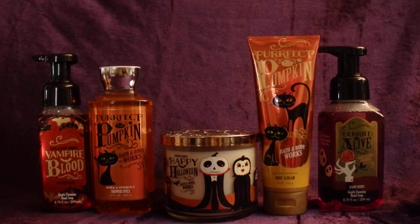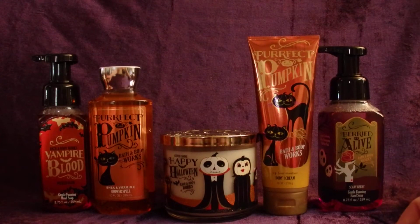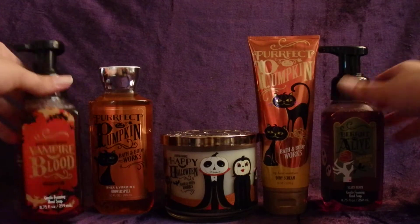Hello, today I have a Bath and Body Works haul, and then I had just a couple of miscellaneous items to show you at the end of the video. They're all fall or Halloween related scent and wax items. First, I picked up some Halloween inspired products from Bath and Body Works, and I got two soaps, a body wash and a body cream, and a candle.